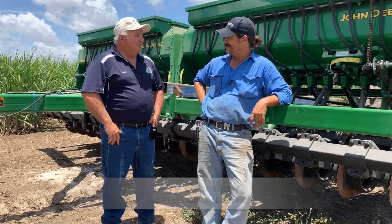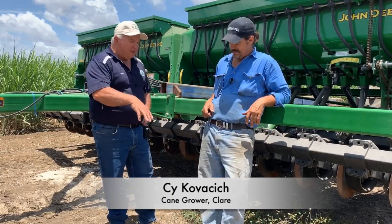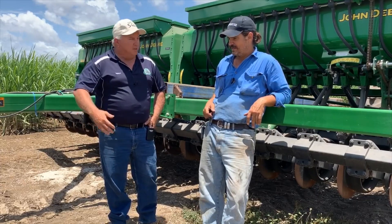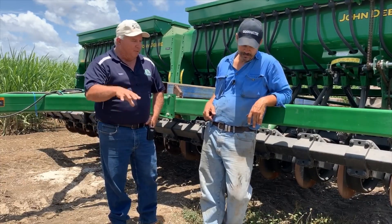So we're here with Si Kovacic from Clare. We're standing right here and I want to talk about where we're standing right now — we're in what looks like a permanent bed system. Can you tell me much about what's actually happened right here?